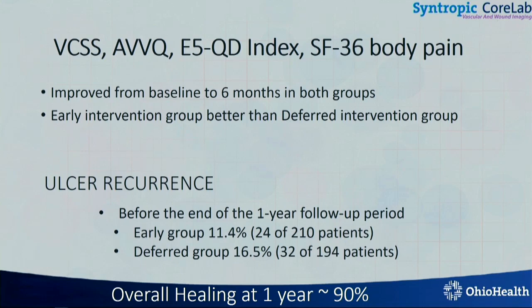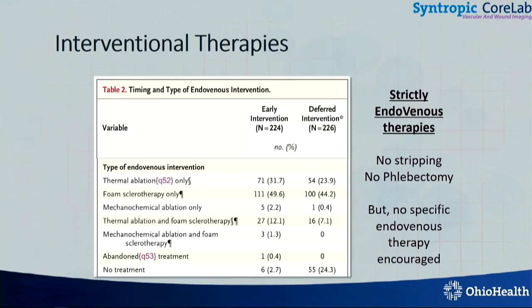Now, there are a lot of critiques about this — how small the ulcers were, how short the duration was, and everything else. We can debate about that all day long. But it's a Level 1 New England Journal article. What I want you to look at is the therapies used, and I want to show you that any one of these is actually going to work for these patients. That's the purpose of talking about EVRA.